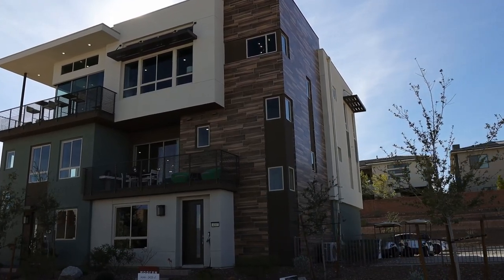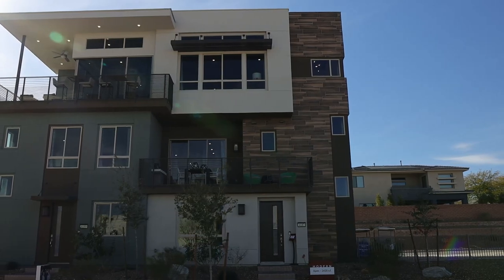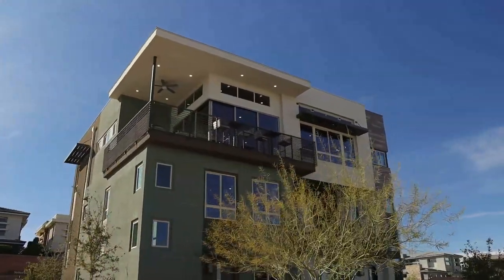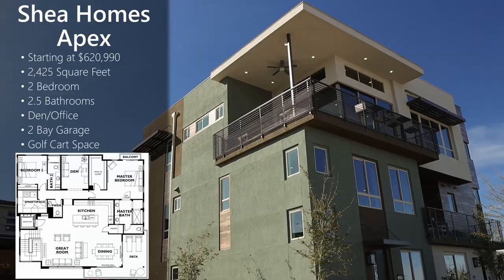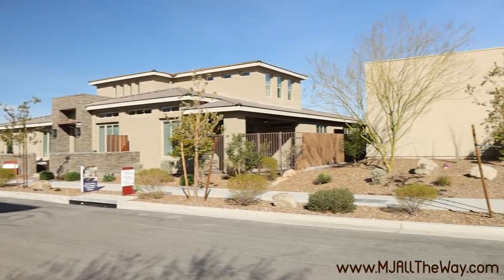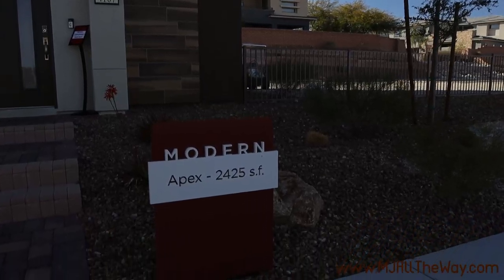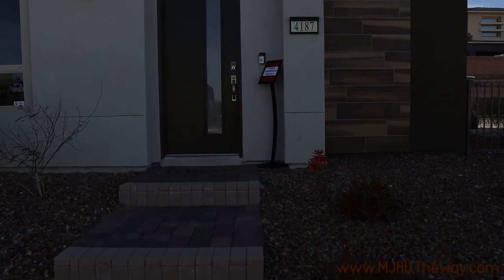Welcome to Summerlin. We are continuing the series here in Trilogy built by Shea Homes. Today's model is called the Apex. It's on the third story and enters from the bottom floor with an elevator up. This home features 2,425 square feet, two bedrooms with an optional third bedroom, 2.5 bathrooms, a den or office, a two-car garage, a golf cart space, and an elevator — which carries a $50,000 premium. The base price is $620,990, then you add the $50,000 elevator plus whatever lot premium you choose. The balcony overlooks the Ridges and the Strip. Pavers and landscaping are included, and the HOA covers exterior and roof maintenance.